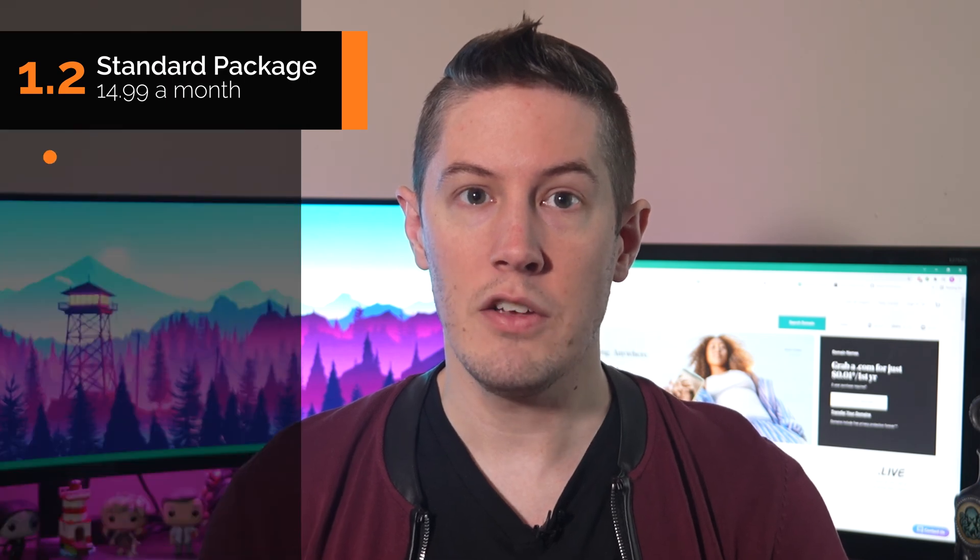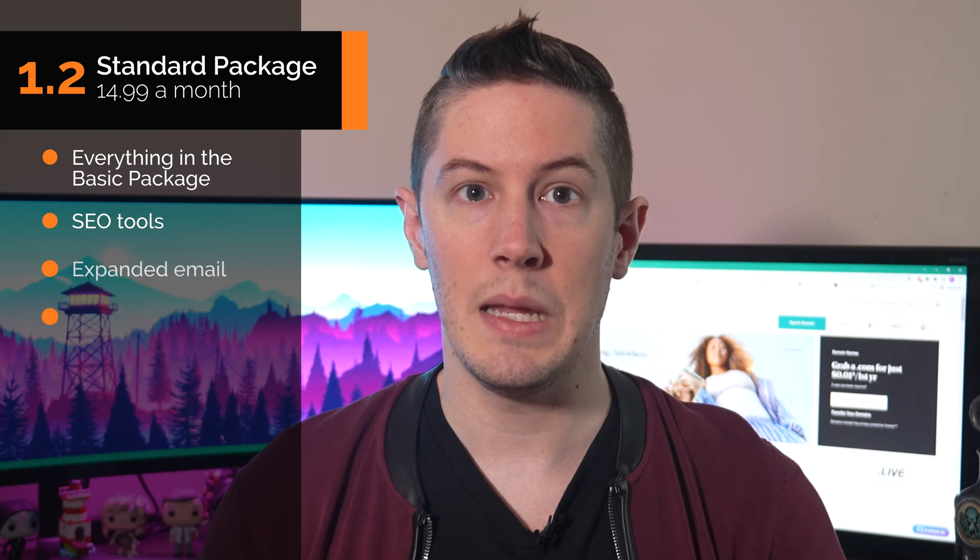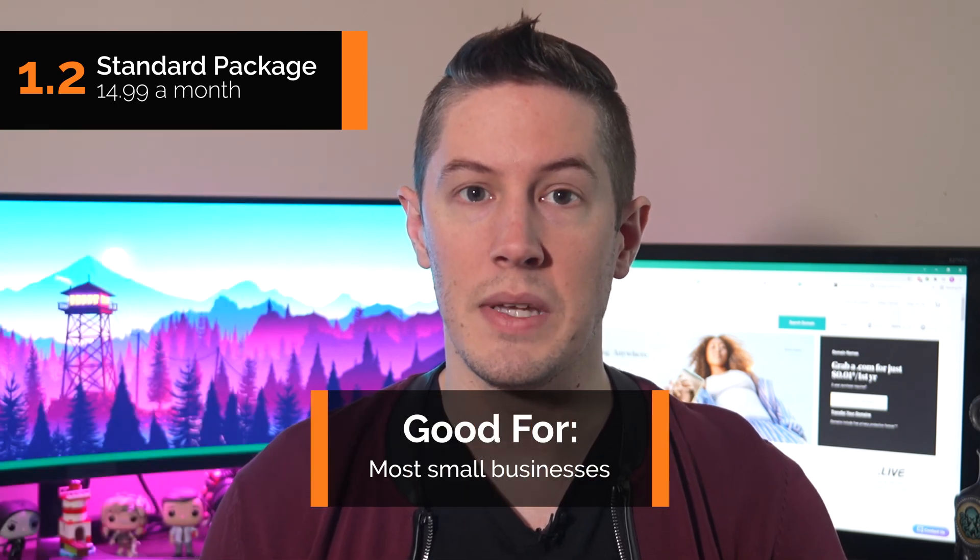The standard package is $14.99 a month. The extra $5 a month gets you everything in the basic package, plus SEO tools and expanded email and social media marketing. This is the plan we'd recommend to most small businesses. The ratio of features to price really maximizes value, and those who've never built a website before can not only create their site quickly but also access tools to grow their marketing efforts in the future.